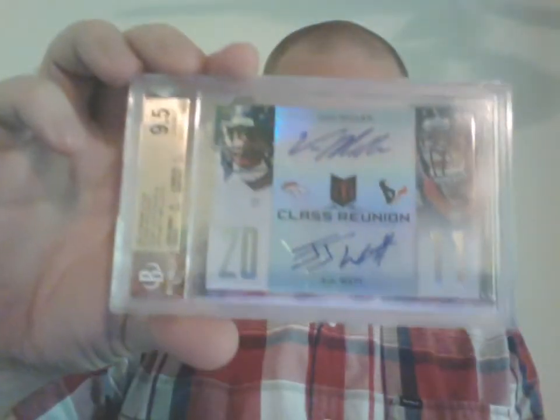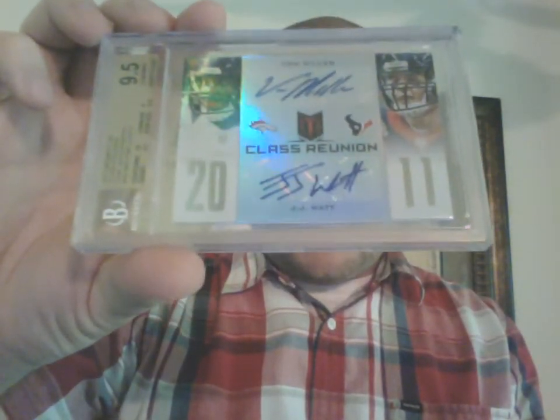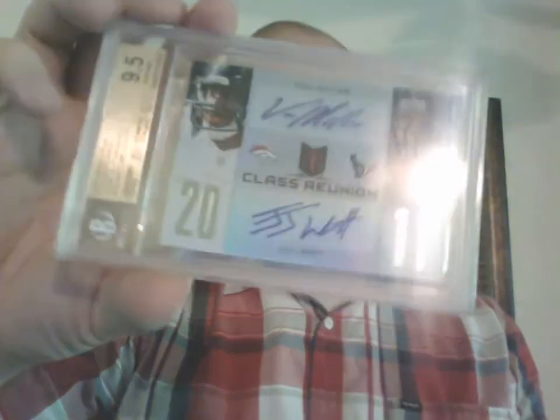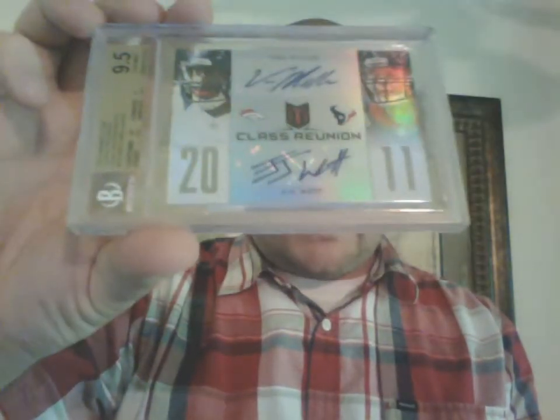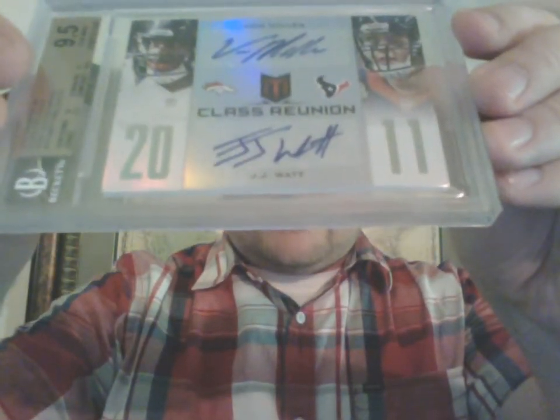For the Von Miller PC, and to have another potential Hall of Famer — JJ Watt and Von Miller dual auto. I think this is their only dual auto together, numbered out of 10, from 2012-2013 Momentum's Class Reunion insert. Both guys were able to stay on card so it was able to get a 10 auto. Super happy to have that one in the collection.